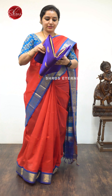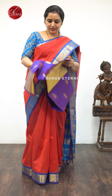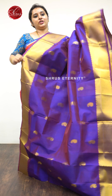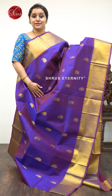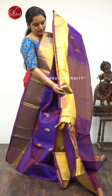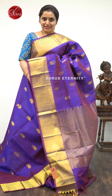Next we have a purple with a big border, priced at $4,590 — one of my personal favorites. It's got beautiful big Jari borders on either side. The whole body has nice Manga Jari Yogan Butas. A very pretty tissue Jari Pallu and a running purple color blouse.